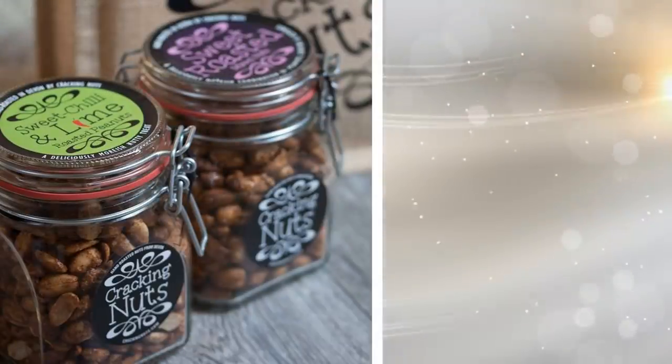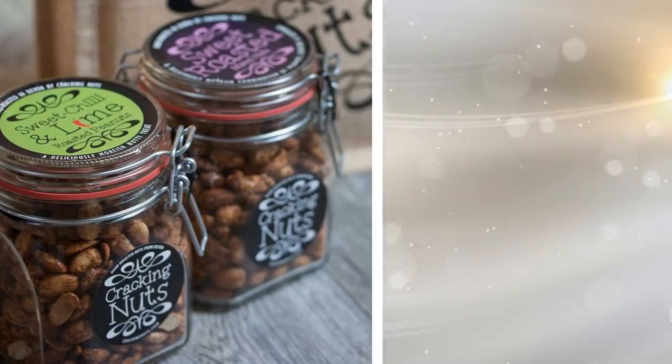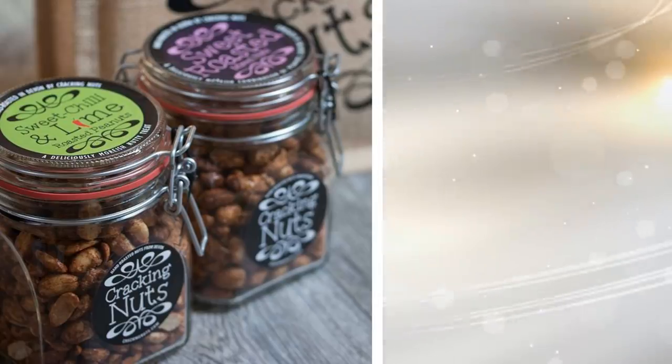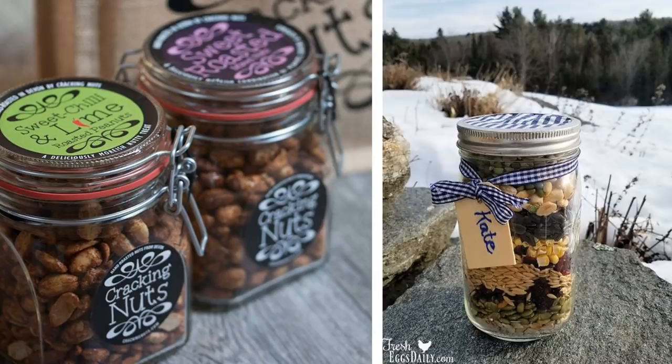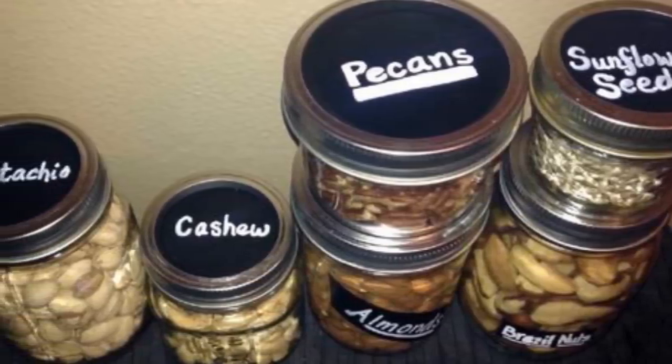Tip 7: There are stores that allow you to pick how many nuts and grains you want. Usually, they offer either a plastic bag or a plastic container to put these grains into. Instead of collecting what you need this way, bring your own mason jar to the store. You can weigh out what you want and be able to reuse the jar without creating more waste.